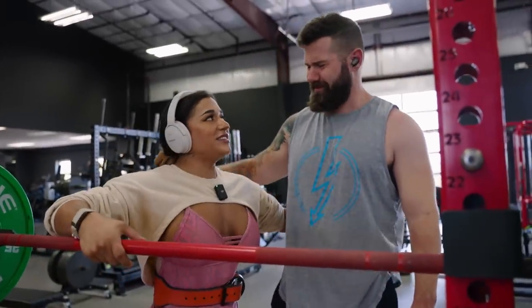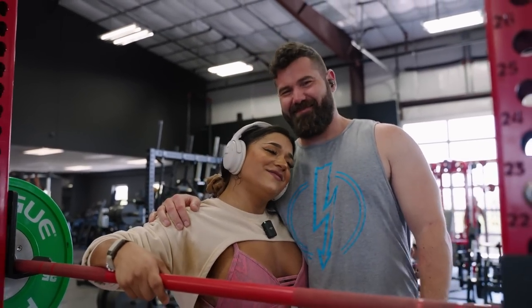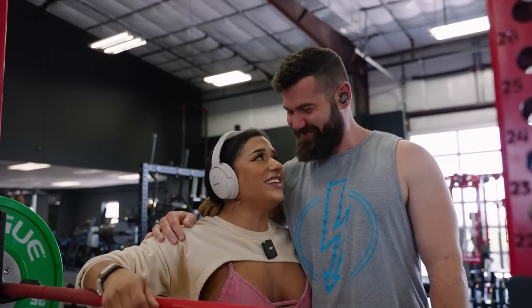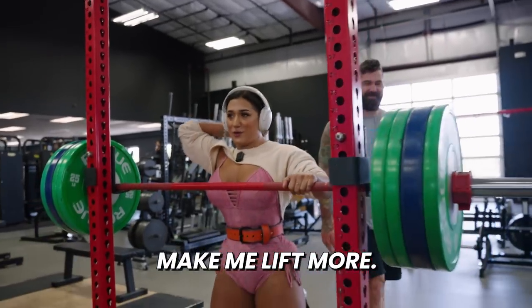I have my handsome, hunky Viking man here to help me with my set. He says she doesn't need help, but he's going to help anyway. I told him I just want him for emotional support — his sexy face will make me lift more.